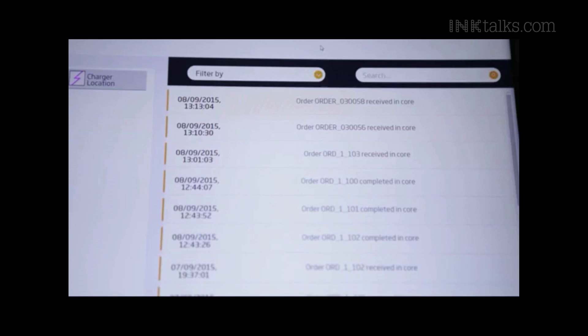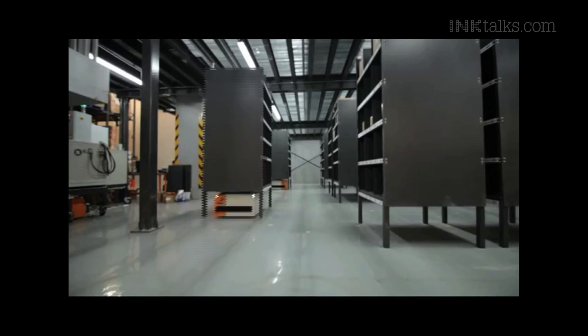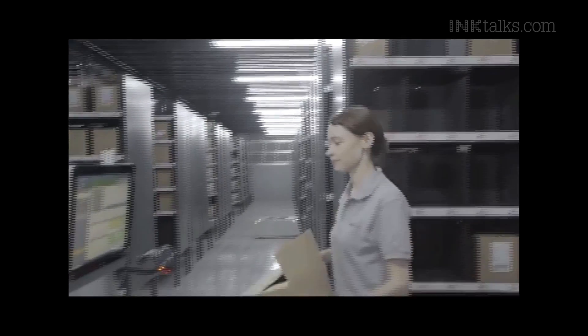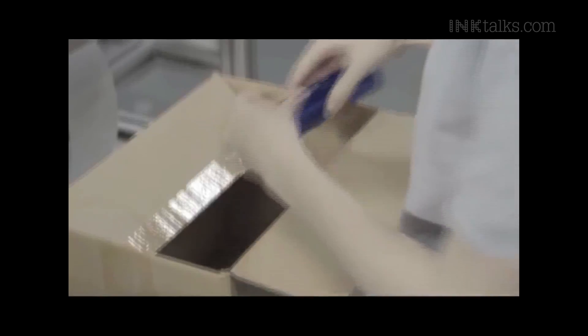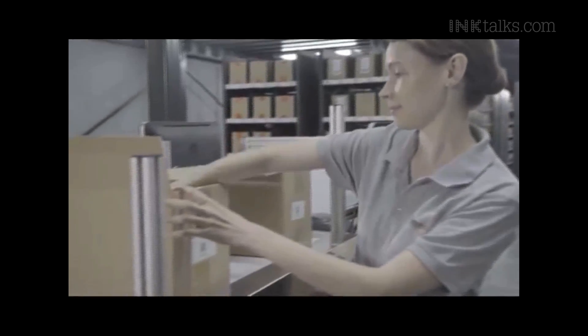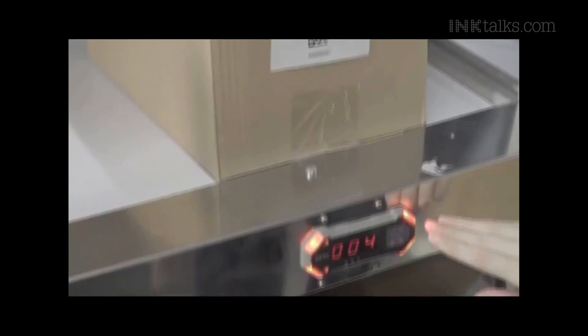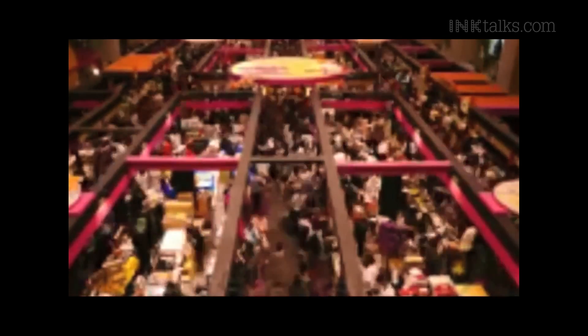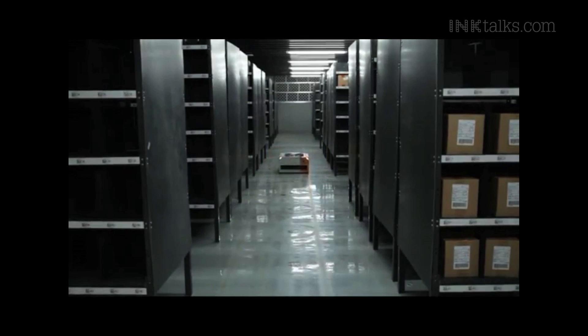When orders are received, the butlers bring shelves to the pick station for items to be picked. Multiple orders can be fulfilled at once, saving time and effort for the operators. Preventing large holiday orders doesn't sound as impossible now, does it? The butler — one big step forward.